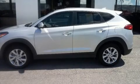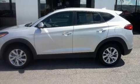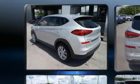Here's a great deal on a 2019 Hyundai Tucson. It features a front-wheel drive platform, an automatic transmission, and a 2.0-liter 4-cylinder engine.